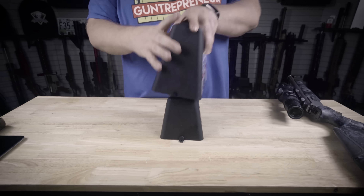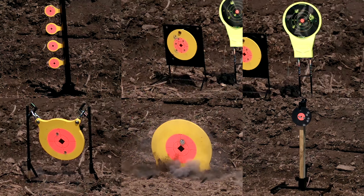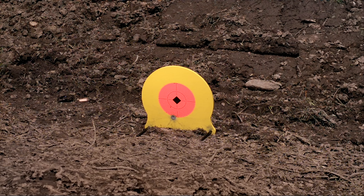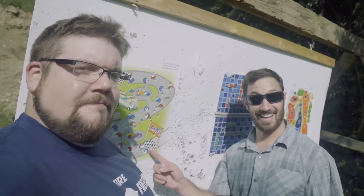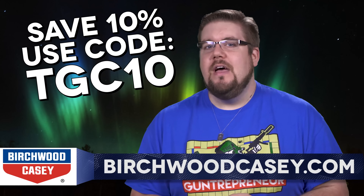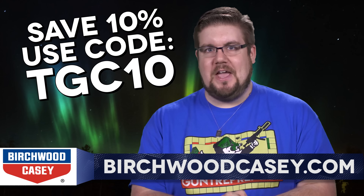Birchwood Casey's selection of shooting products is astounding. Whether you're looking for the best targets to zero your gun, or maybe you want to refurbish a forgotten classic, or maybe you just want to slam some steel and have a good time at the range. And don't forget ear and eye protection — no matter what kind of shooter you are, Birchwood Casey has what you need. Because you watch TGC, they're going to help you out with 10% off your entire order when you use the code TGC10 over at birchwoodcasey.com.